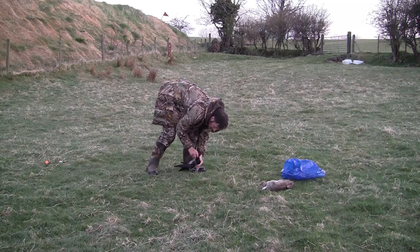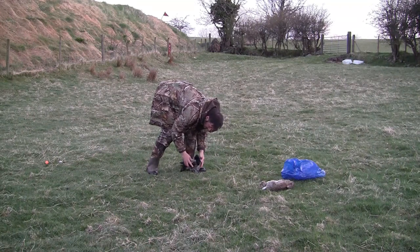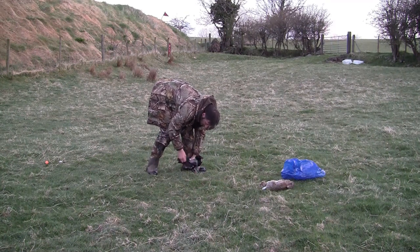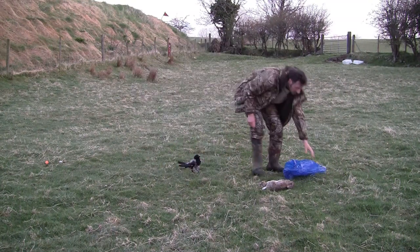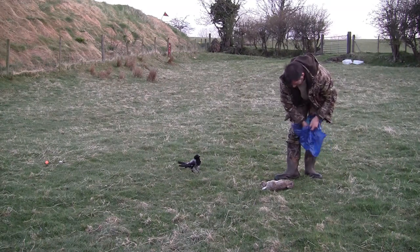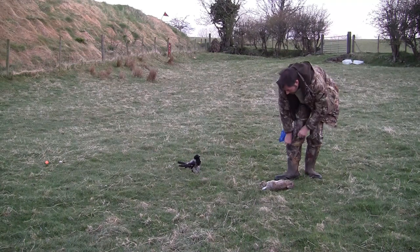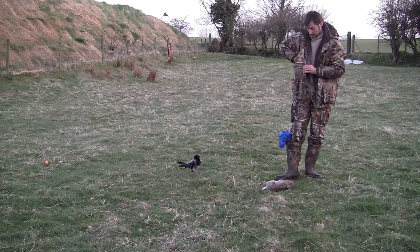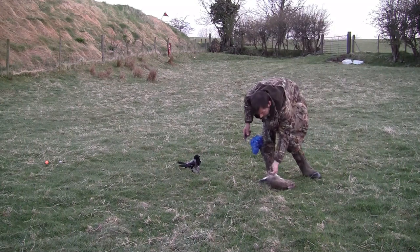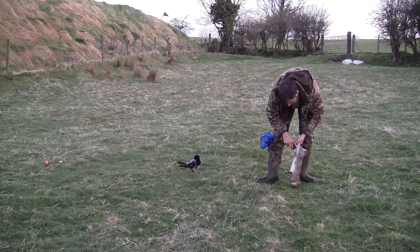Looking back at the edited footage from the first film, I think I'm setting up in the exact same spot as I did the first time almost a month ago. I'm using a dead hooded crow set up in a wire cradle as a decoy — and it could well have been one of the crows I shot here a month ago — and, of course, a dead rabbit split open as bait.